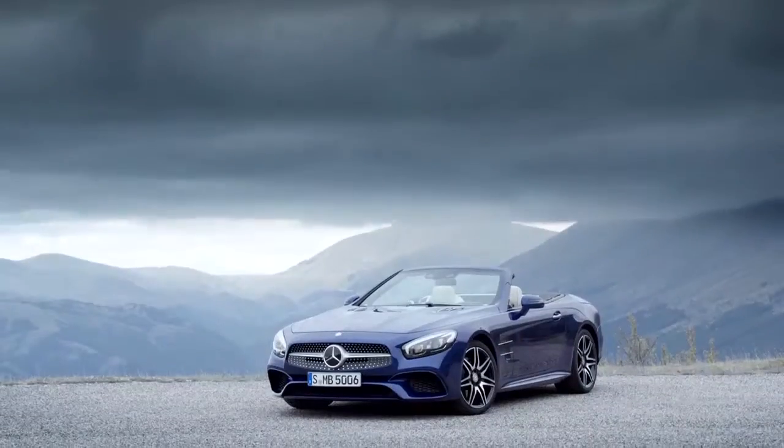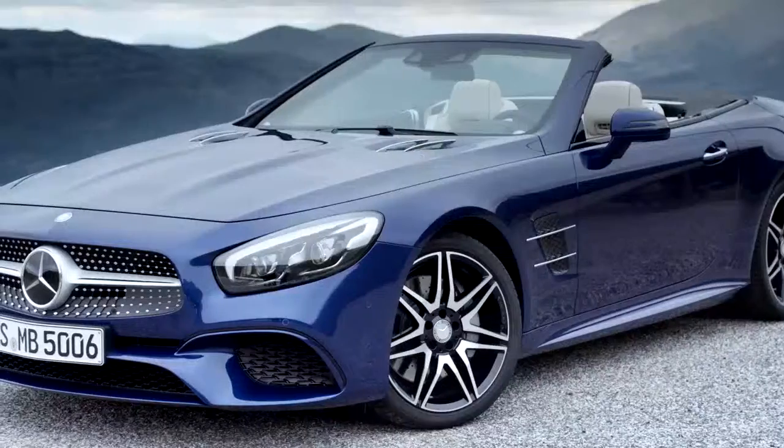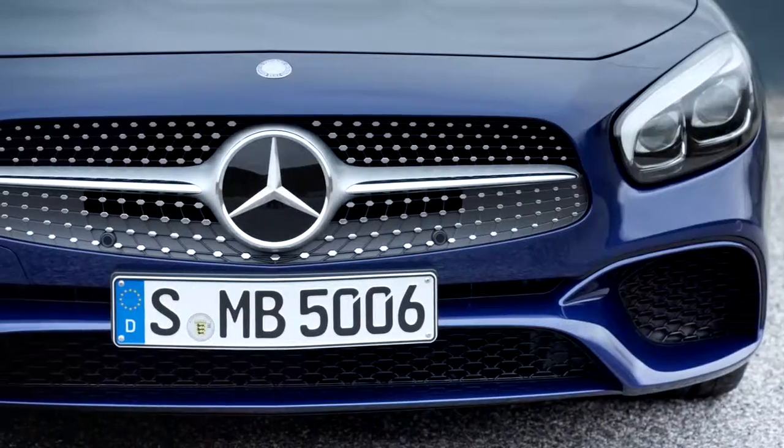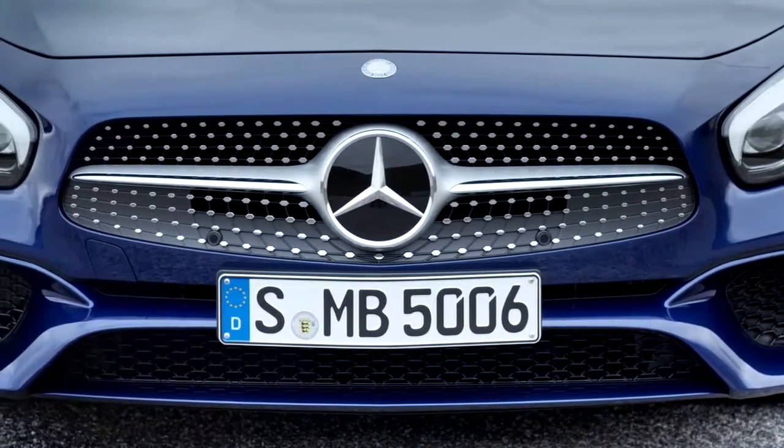The SL is especially more dynamic at the front. In addition to a new bonnet, bumpers and headlights, the front now features a new grille similar in style to the new GT. It frames the face of the new two-seater.